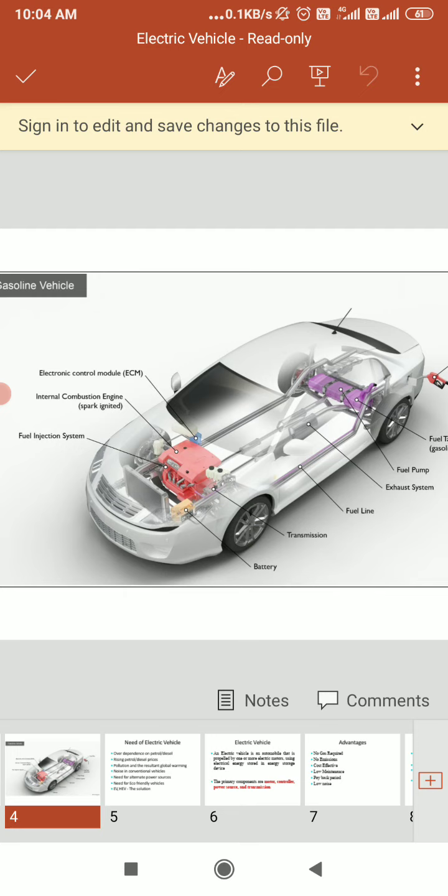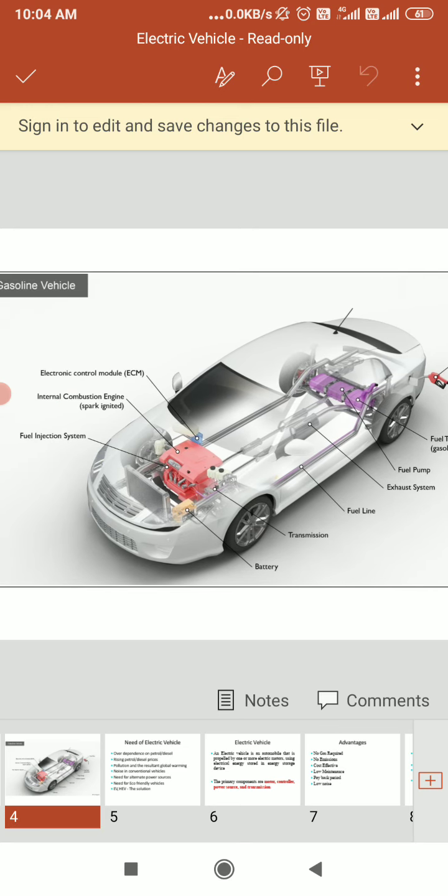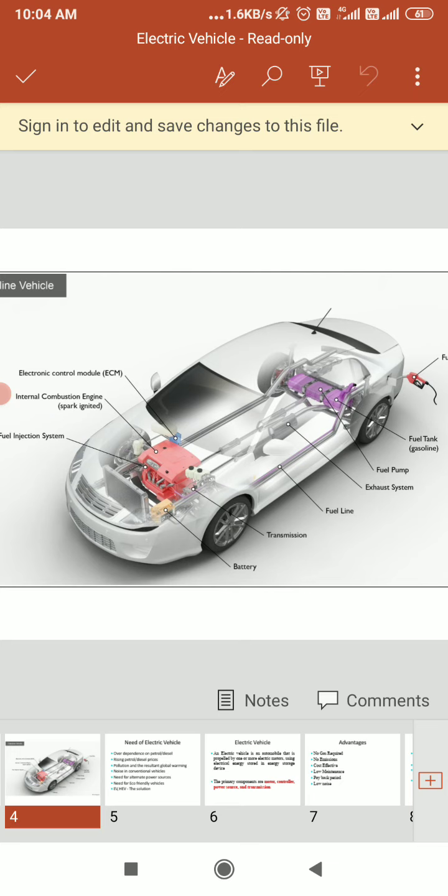You can see the block diagram of the gasoline system. Looking at the key components of the gasoline vehicle: first is the battery — you can see the yellow one. The battery provides electricity to start the engine and power vehicle electronic accessories. After that, we have the Electronic Control Module — you can see the blue colored ECM above.